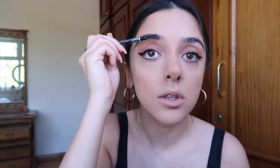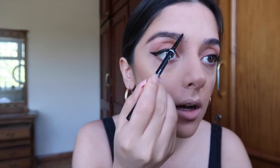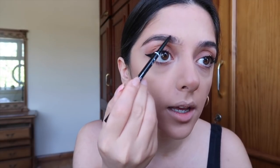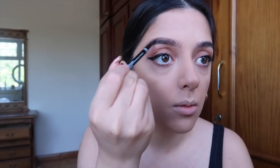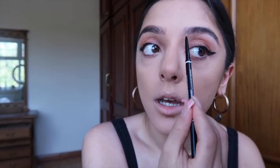Now I'm going in with the NYX Micro Brow Pencil. I brush up my brows with the spoolie first, then draw a line underneath my brows. My mum threaded them for me last week so they're in a pretty good shape. I draw a line straight underneath, then fill in with fine brush strokes — keeping those fine strokes gives your eyebrows a microbladed look. And that's my eyebrows filled in.